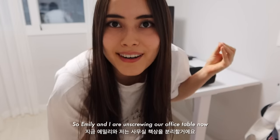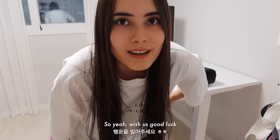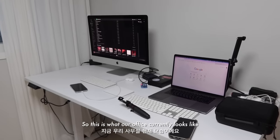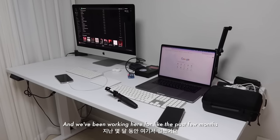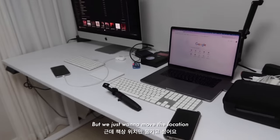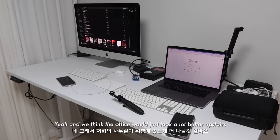So Emily and I are unscrewing our office table now because we're gonna try to put it upstairs. Wish us good luck because this is gonna be a long ride. So this is what our office currently looks like — we put it on the wall here and we've been working here for like the past few months and it's been really great. We love this standing desk, but we just want to move the location because it is kind of crammed in here. We think the office would just look a lot better upstairs.